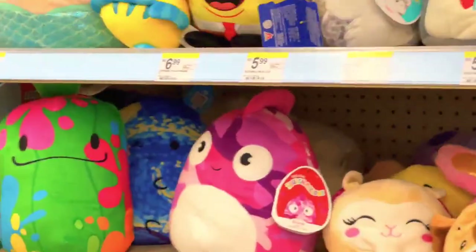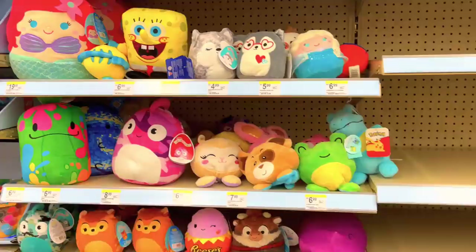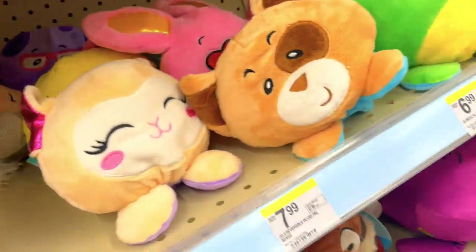They have the Ariel with the flounder which is really cute — I love how her tail looks. What the heck is this? Is this a squishy? I'm looking for the little monarch butterfly but they don't have it, so this is all they have.